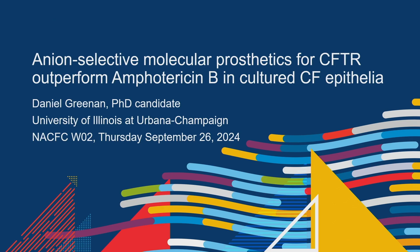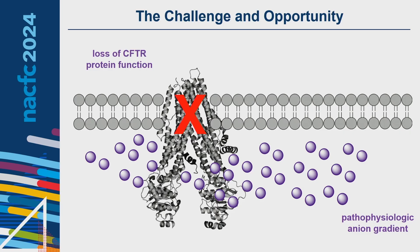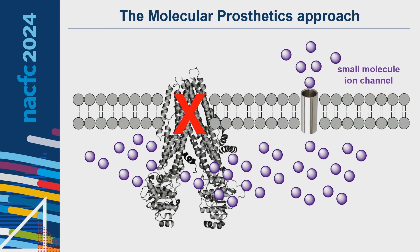Good morning, everyone. My name is Daniel Greenman, and today I'm going to tell you about my research at the University of Illinois on anion-selective molecular prosthetics for CFTR that outperform amphotericin B in cultured CF epithelia. I have no disclosures. Cystic fibrosis is a genetic disease caused by a loss of CFTR protein channel function, and this is hypothesized to create a pathophysiologic anion gradient within the cell.